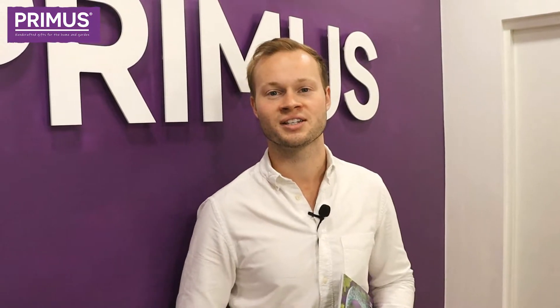Hi there, I'm Steve Perry, Head of Marketing at Primus, and I'm here today to introduce you to our 2021 season collection, along with our new showroom. So come and have a look.